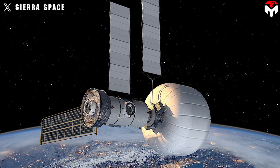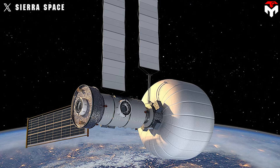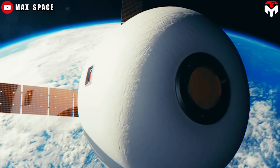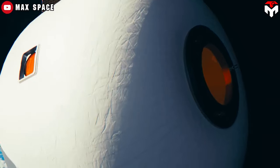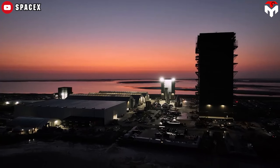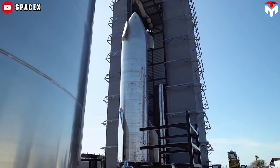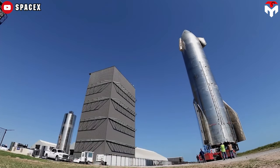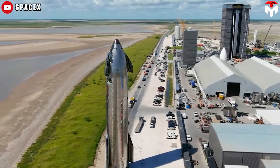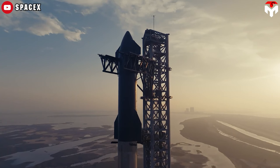After Bigelow Aerospace suspended operations entirely in 2021, Sierra Space emerged as the new industry leader for space-bound expandable structures. Following Sierra Space, we also witnessed the participation of MaxSpace. One of the main driving forces for the emergence of companies in this field comes from the development of modern rockets capable of carrying large loads at extremely low prices — most typically Starship. This helps firms cut down redundant costs and invest more in R&D activities.